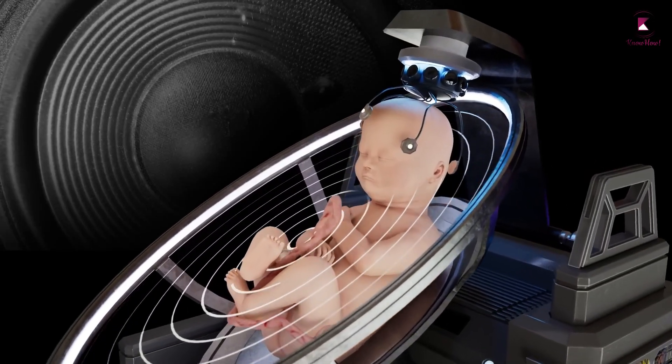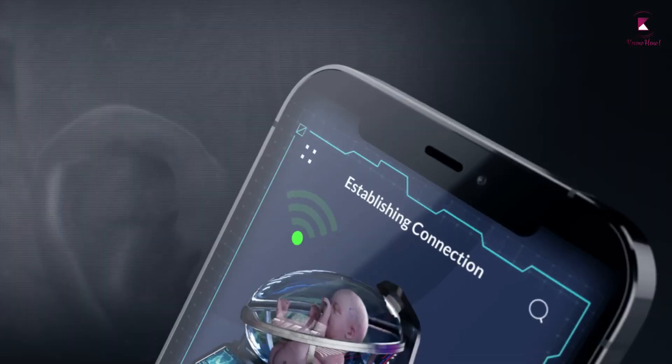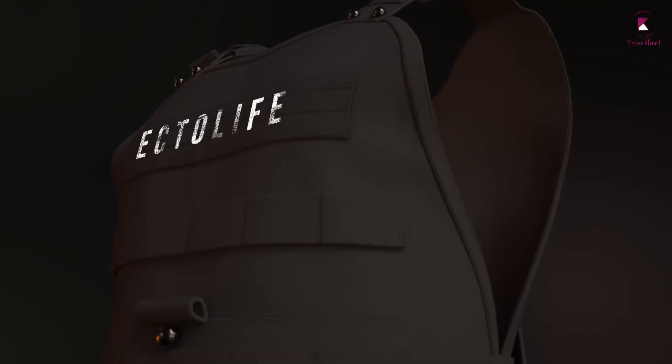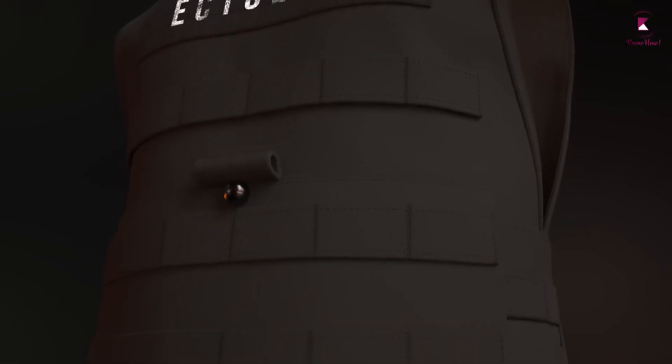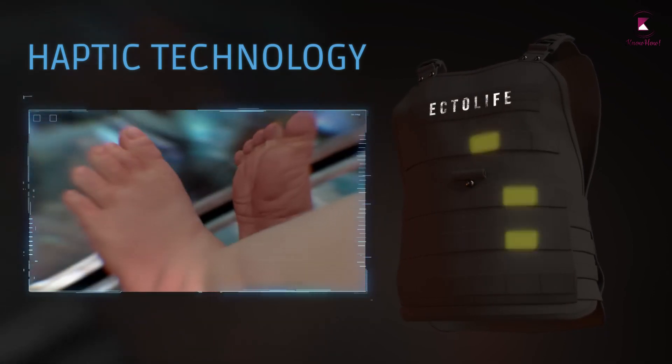Ectolife growth pods feature internal speakers that play a wide range of words and music to your baby. Using a wireless haptic suit connected to your baby's growth pod, you will be able to sense their kicks in the womb and share this experience with your friends and family members.